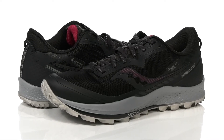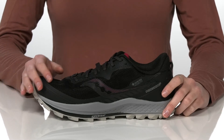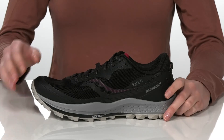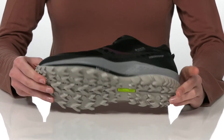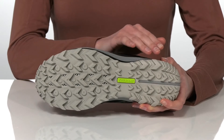Even in the wettest conditions, these trail running shoes will deliver great performance. They have the Gore-Tex Invisible Fit technology for waterproof protection and aggressive lugs on the Powertrack outsole, which will help you maintain grip on a variety of terrains.